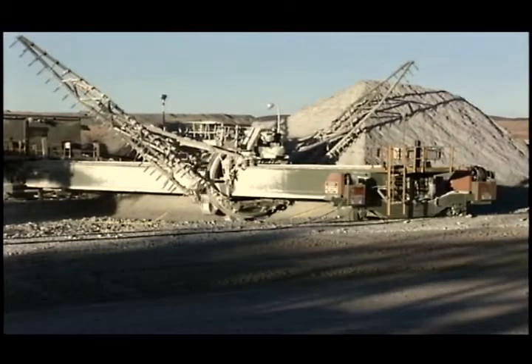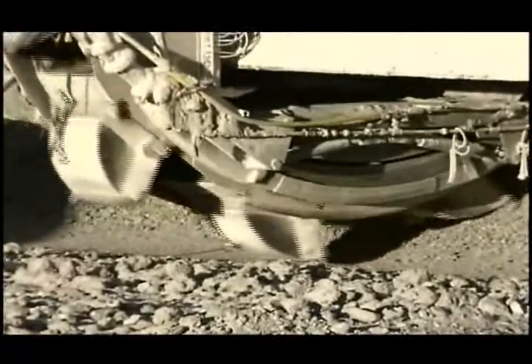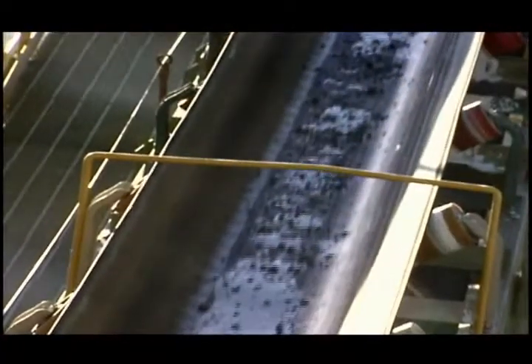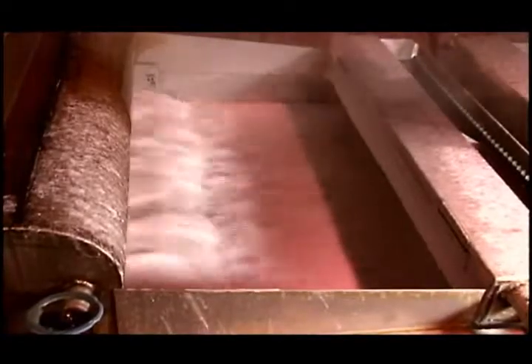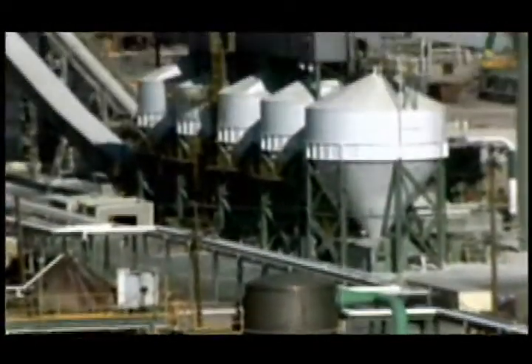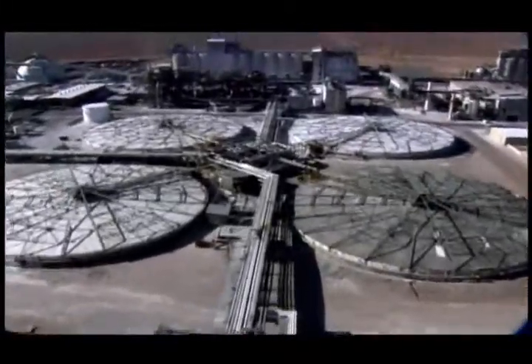The process of refining begins when bucket-wheel excavators dig the ore out of its stockpiles. The ore is crushed into nuggets about the size of walnuts. Boiling hot water awaits, dissolving the borates and removing insoluble impurities through a series of screens and giant heated settling tanks. The hot solution is pumped into vessels where it cools, forming crystals of pure borax.